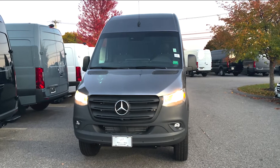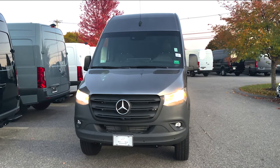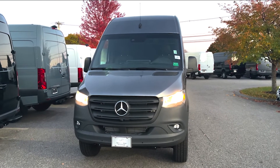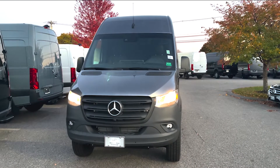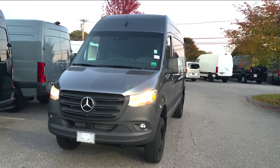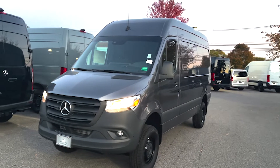Hey Tom, this is Tom Kubri at Mercedes-Benz of Scarborough. I want to put a quick video tour together for you on this 2022 Mercedes-Benz Sprinter 2500 4x4 144. So that is a mouthful, but this is the van you're interested in.